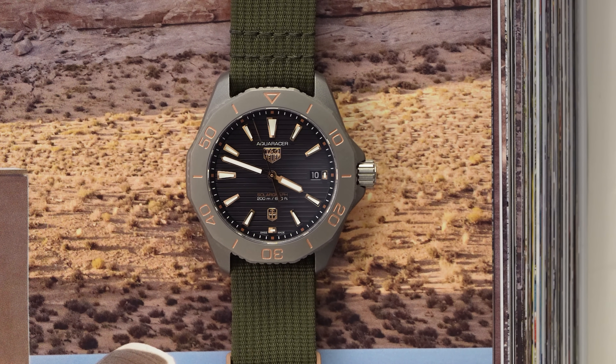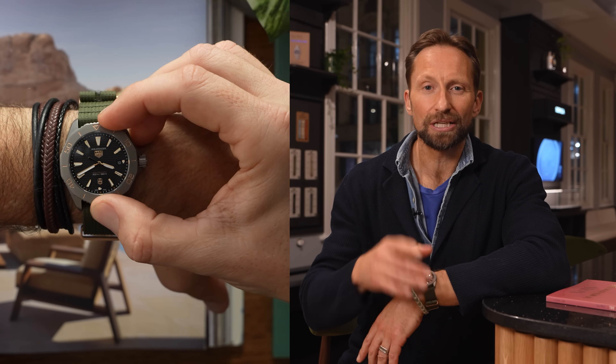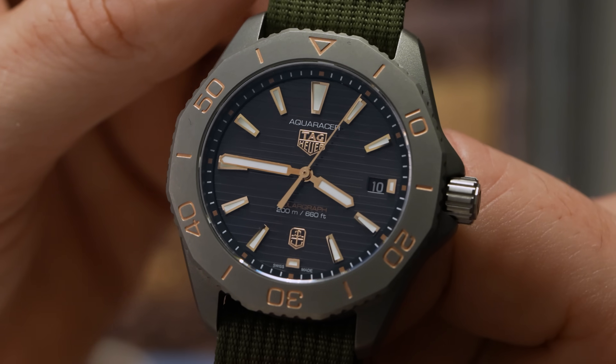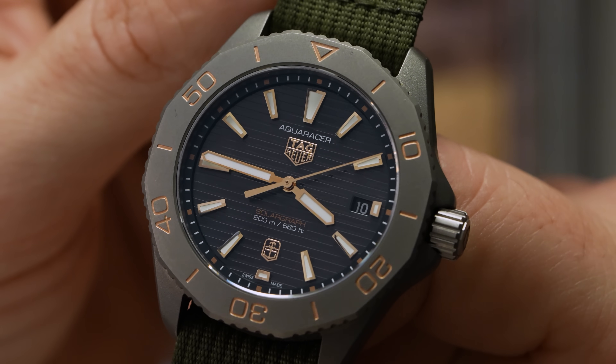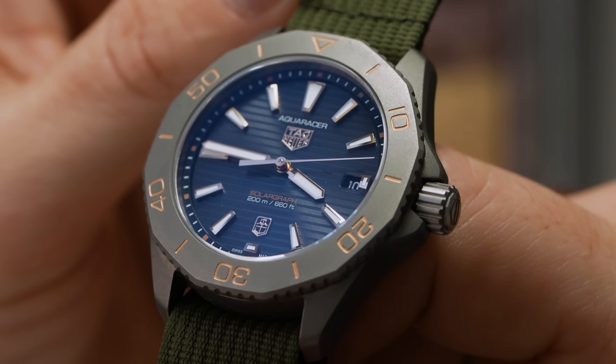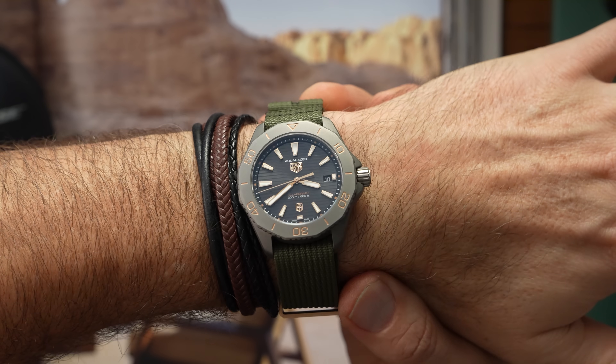The bezel is dodecagonal and has an excellent feel — tensile in terms of resistance, with definiteness in each click into place and no play whatsoever going back against it. This is a unidirectional bezel. I can't quite express what it means to have a Time and Tide logo double-signed with Tag Heuer on this watch. Time and Tide's logo in a shield at six on the dial means this is not just a double-signed dial — this is a double-shielded dial.